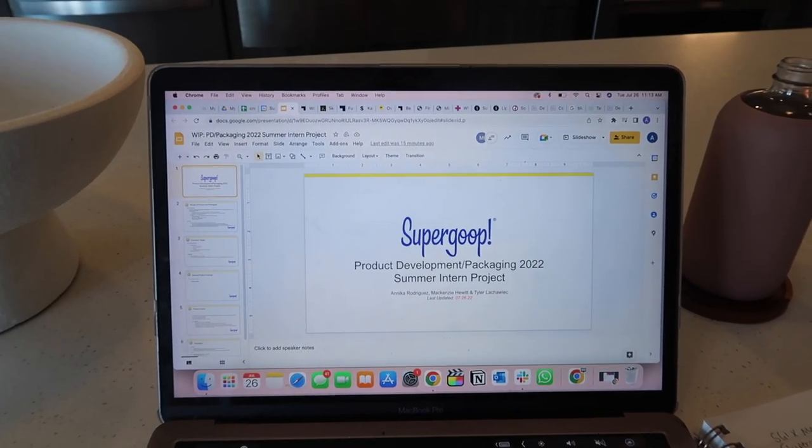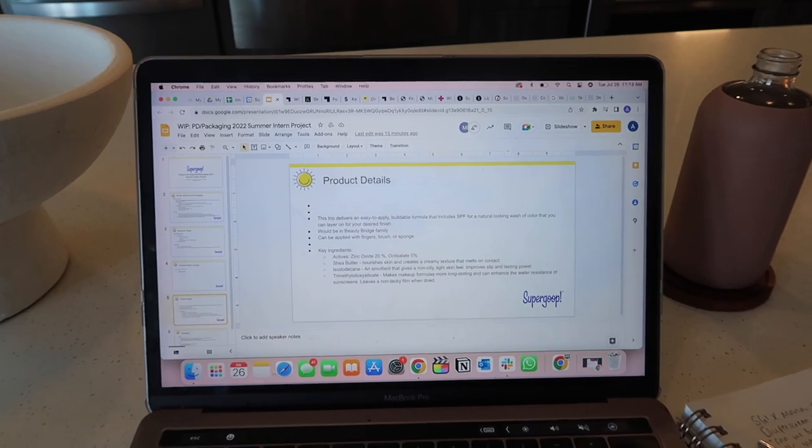I'm currently working on the intern project — we're basically presenting a mock-up of a cream bronzer, blush, and highlight trio. We are trying to find some good ingredients for the formulation of it, and this is what the presentation is looking like so far. I'm going to keep working on this for the next 20 minutes.